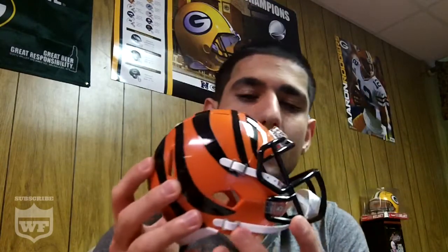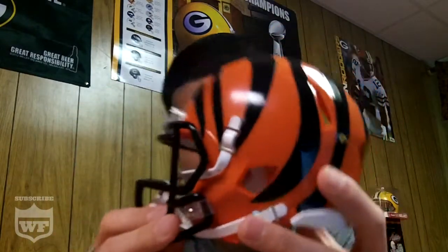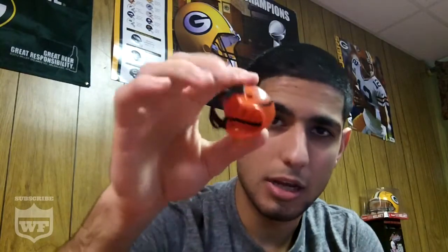If you don't know already, my first helmet was the Cincinnati Bengals. Purchased this mini helmet a little while ago. Looks pretty nice — it has the straps and everything. It's good quality stuff, really cool to have. I already put the little mini helmet for the Bengals on the side.